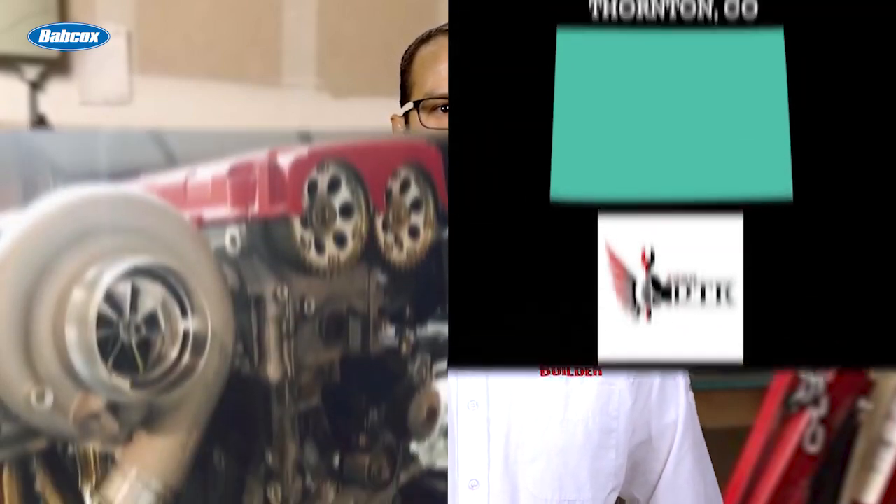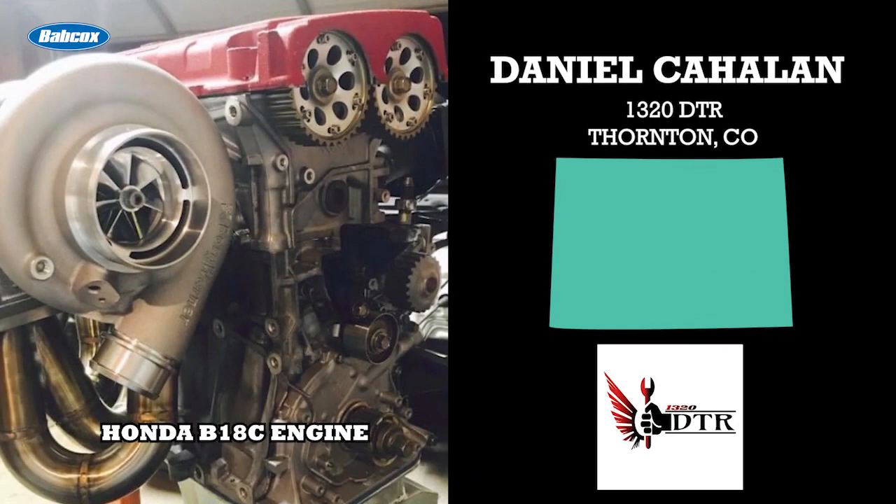Growing up, Daniel Callahan wasn't very passionate about cars and engines, unlike many who enter this industry. It wasn't until Daniel's friend brought him along to go street racing that Daniel's interest in the industry took a 180. Daniel's new passion for racing and engines was so strong that he decided to team up with his brother Hunter to start an engine shop focused on import engine work. That shop is 1320 DTR, which stands for Down to Race, and it's located in Thornton, Colorado.